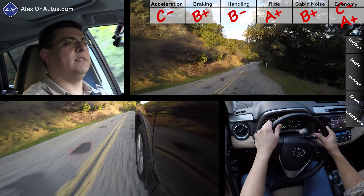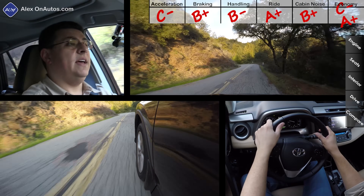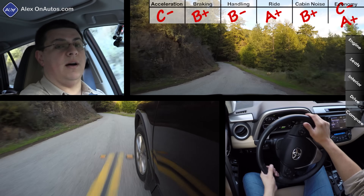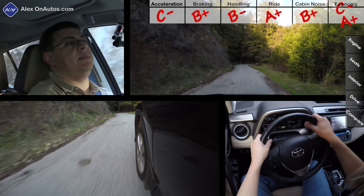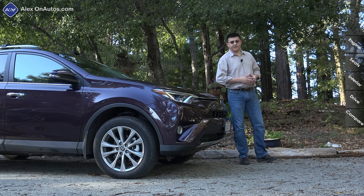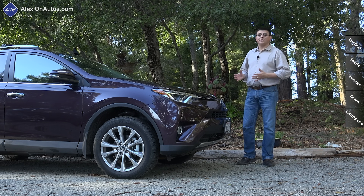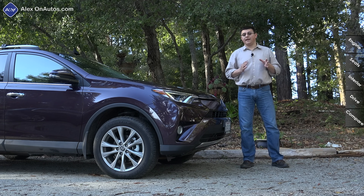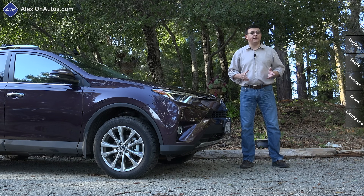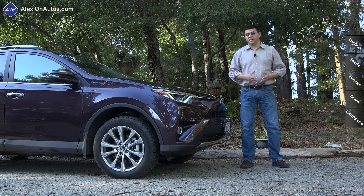Overall, the RAV4 is not exactly my cup of tea behind the wheel — the steering is a little vague and over-boosted, and the ride is a little soft. However, if you're looking for something more comfortable on the road than your average compact crossover, this is definitely worth considering. Toyota has priced the 2016 RAV4 well, starting at $23,680 for the base LE model, with a fully loaded Limited all-wheel drive coming in around $35,230.